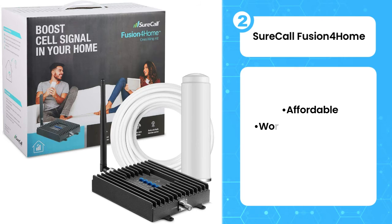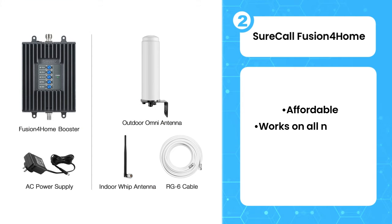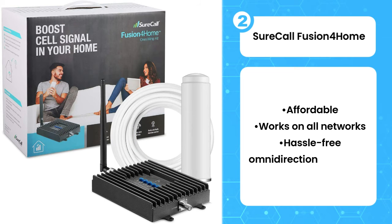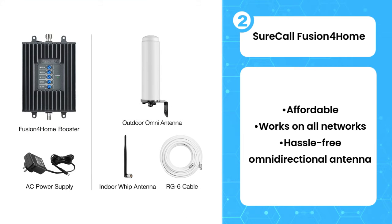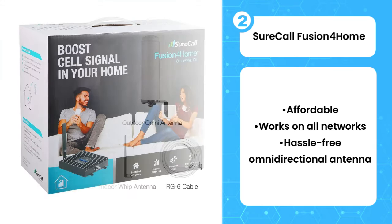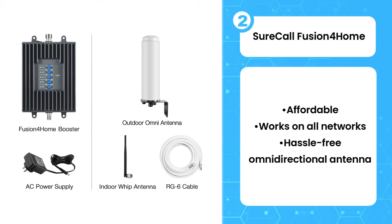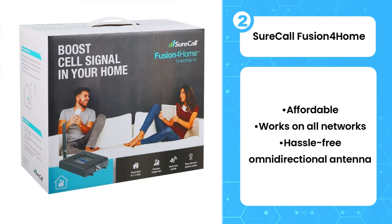The second product on the list is the SureCall Fusion 4 Home. SureCall's Fusion 4 Home omnidirectional offering doesn't need to be focused on one tower in particular to improve your connection at home. It also works with all networks across all bands, so it's as hassle-free as signal boosters go. The catch is, because this is an omnidirectional antenna, it likely won't improve things quite as much as a directional one would.